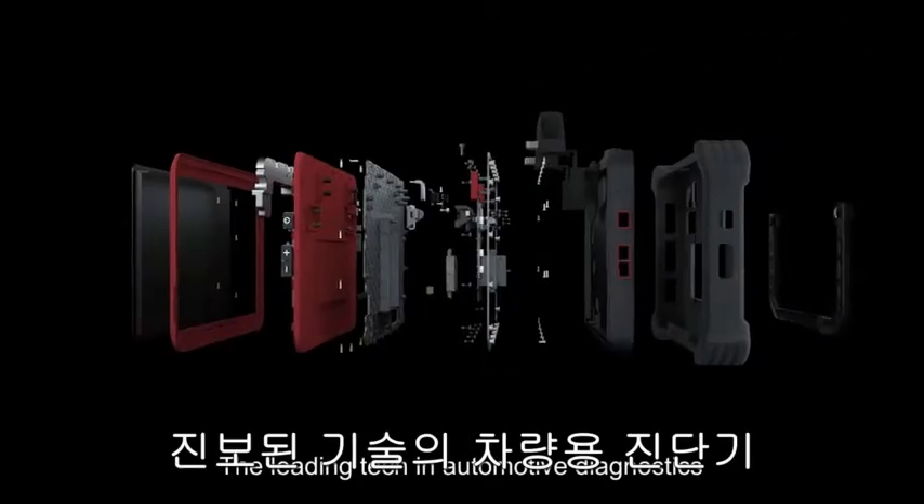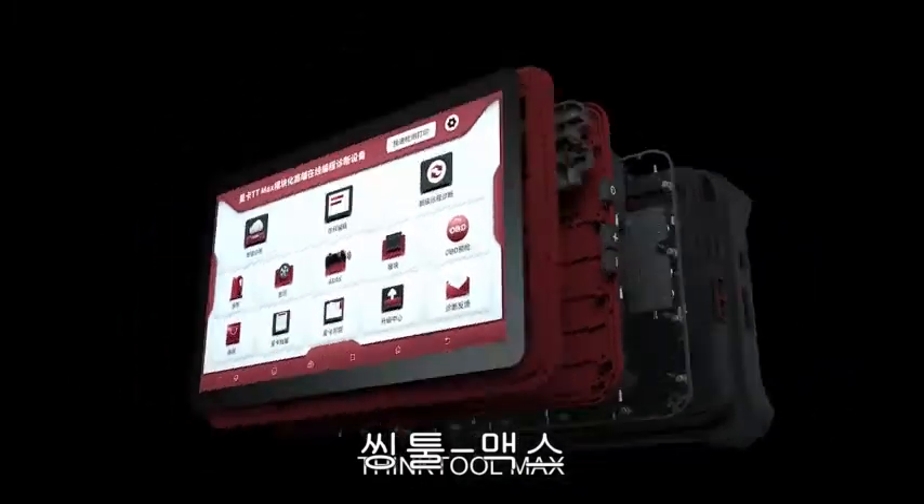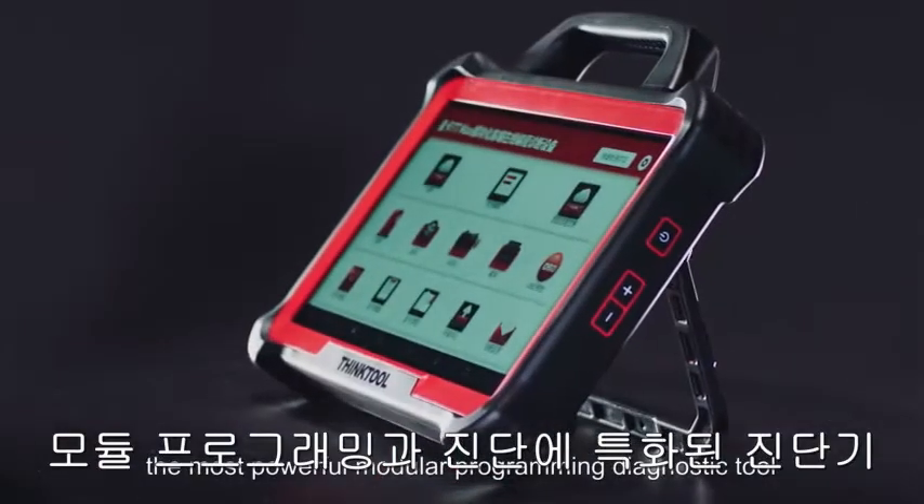ThinkCar, the leading tech in automotive diagnostics, is proud to present our newest release: ThinkTool Max, the most powerful modular programming diagnostic tool.